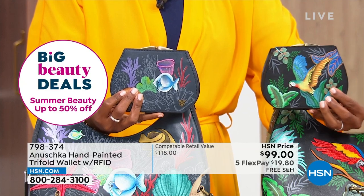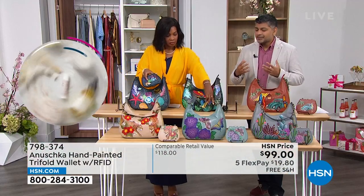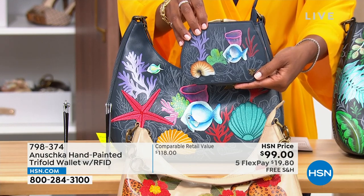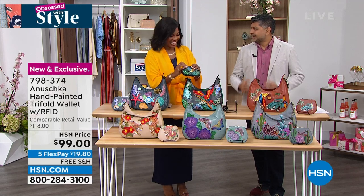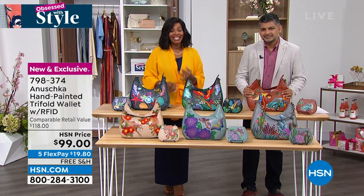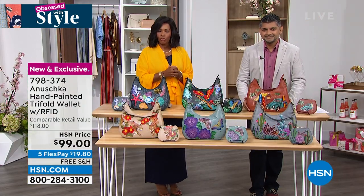Each and every one of these artworks done almost like a miniature painting matches back perfectly with the handbag. It has that beautiful Macaw — this is the golden Macaw — and it matches back, creating that family of Macaws which is completely stunning. You've got the Ocean Magic too, which has all those different elements from the starfish and the shells all coming together perfectly. Every handbag is like a vacation — you're going to wake up in the morning, look at that handbag and say, that's my happy place. The wallets are free shipping as well, the FlexPay is $19.80, item number 798-374.